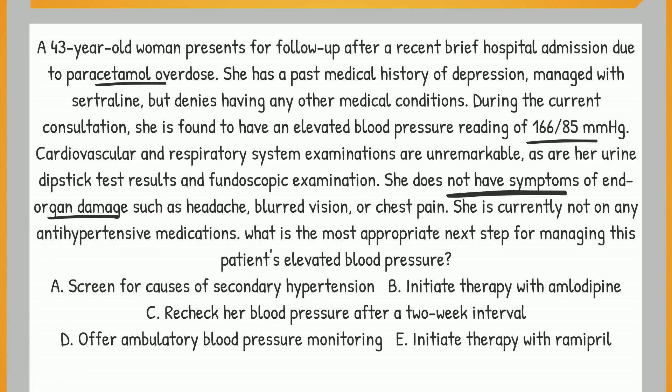Our options are: A. Screen for causes of secondary hypertension. B. Initiate therapy with amlodipine. C. Recheck her blood pressure after a 2-week interval. D. Offer ambulatory blood pressure monitoring. E. Initiate therapy with ramipril. The correct answer is D — offer ambulatory blood pressure monitoring.